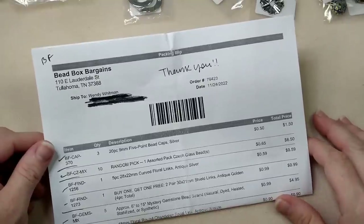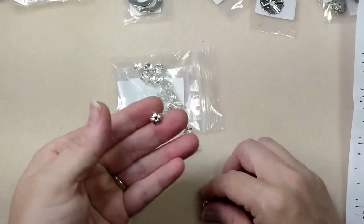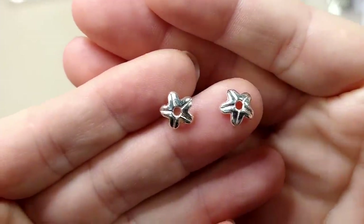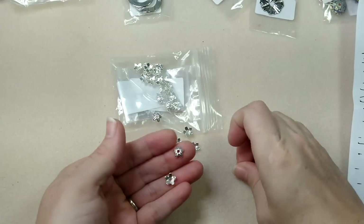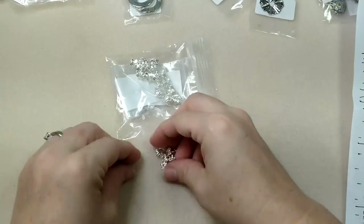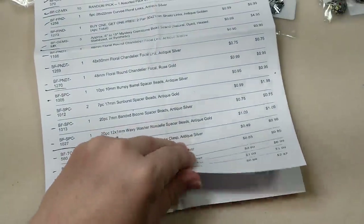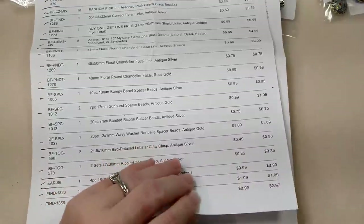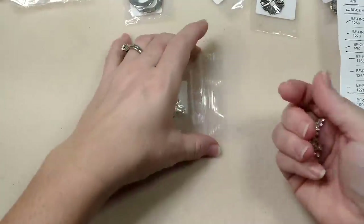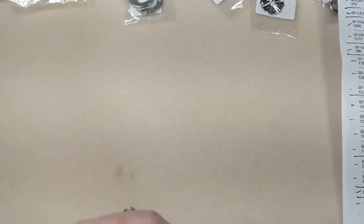First I got the 20-piece 9mm five-point bead caps in silver - these were 50 cents for 20 pieces and I got three of them. I really like the way they look - they have a little line down the middle which I thought was really cool. At the end I believe the Black Friday coupon was 40% off.